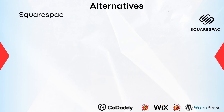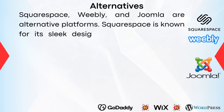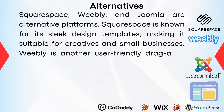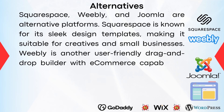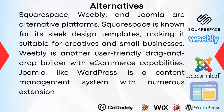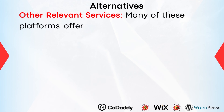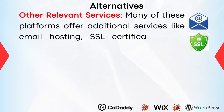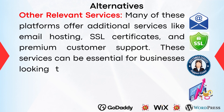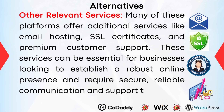Squarespace, Weebly, and Joomla are alternative platforms. Squarespace is known for its sleek design templates, making it suitable for creatives and small businesses. Weebly is another user-friendly drag-and-drop builder with e-commerce capabilities. Joomla, like WordPress, is a content management system with numerous extensions and templates available. Many of these platforms also offer additional services like email hosting, SSL certificates, and premium customer support, which can be essential for businesses looking to establish a robust online presence.